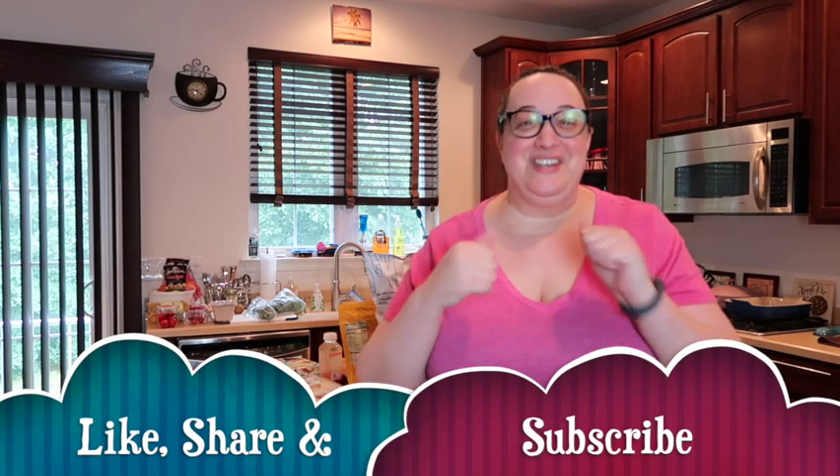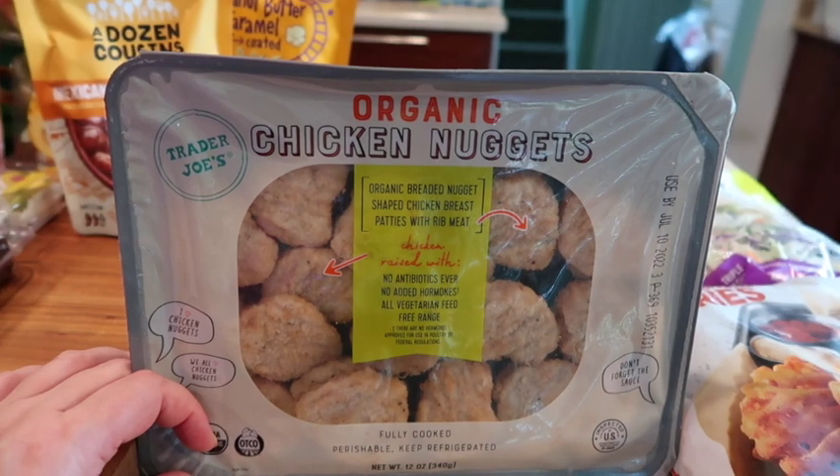Hey guys, welcome back to my channel. My name is Harley and I am obsessed with all things Trader Joe's. This is the June haul — I'm so excited to show you all the things that we got. There's tons more in the store that we didn't get. If you haven't already, please give this video a thumbs up, click that subscribe button, and let's get into the June 2022 Trader Joe's haul.